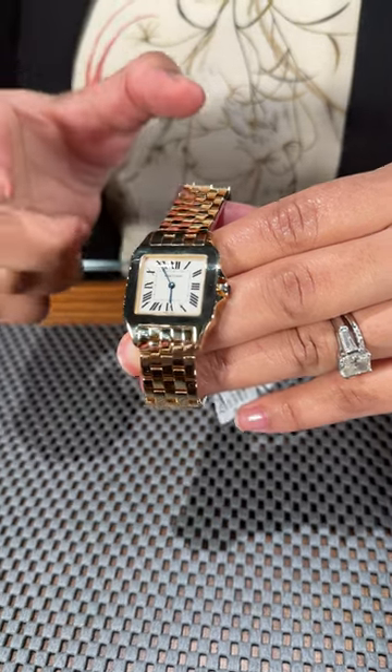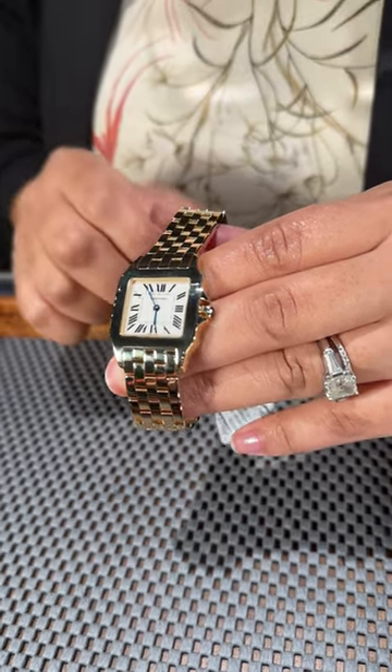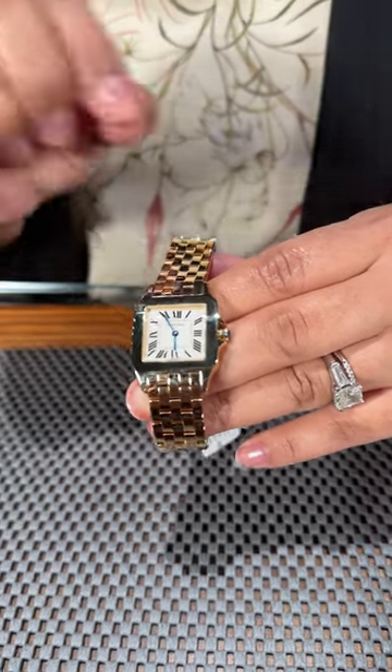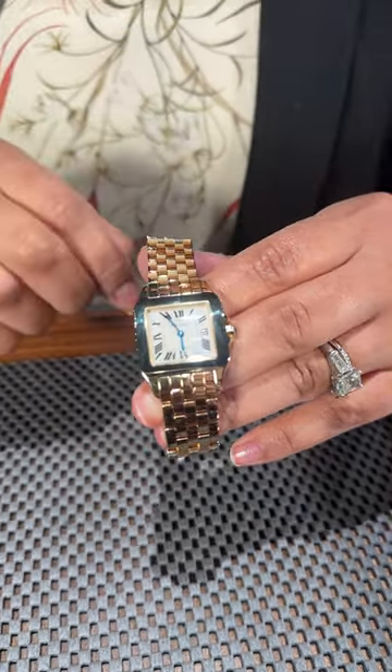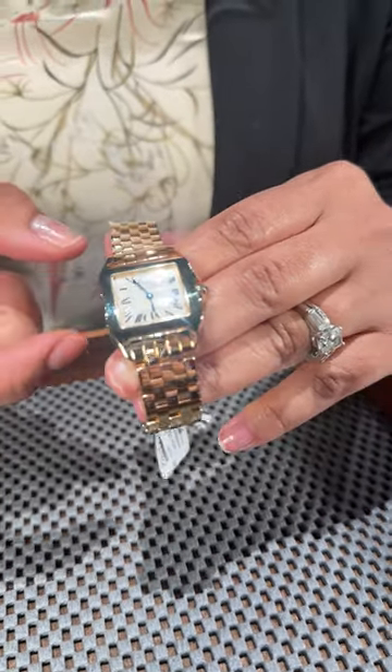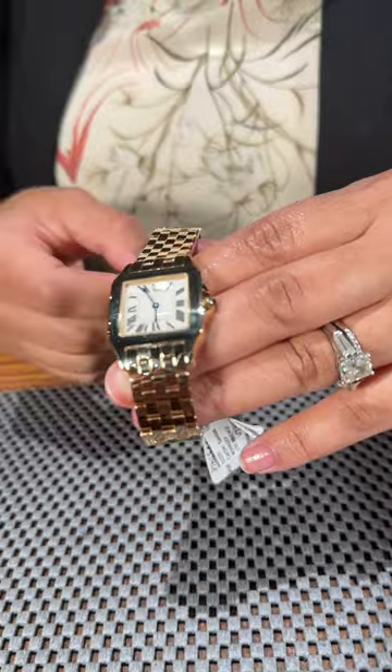This model is going to be a little larger at 36 and a half millimeters, but a great piece to wear on its own or layered with a beautiful straight line diamond bracelet or something of that nature. This is one of those iconic collection pieces that you pass down from generation to generation.